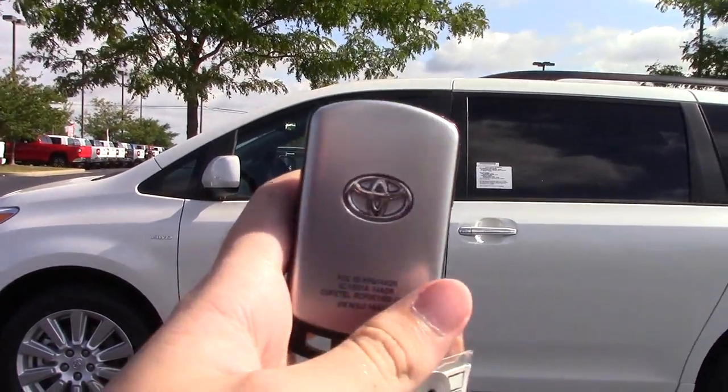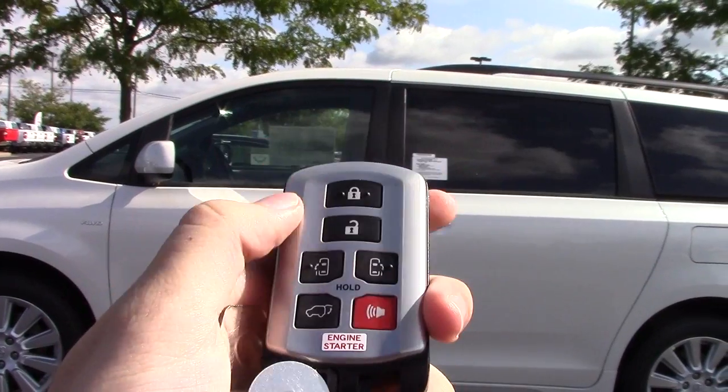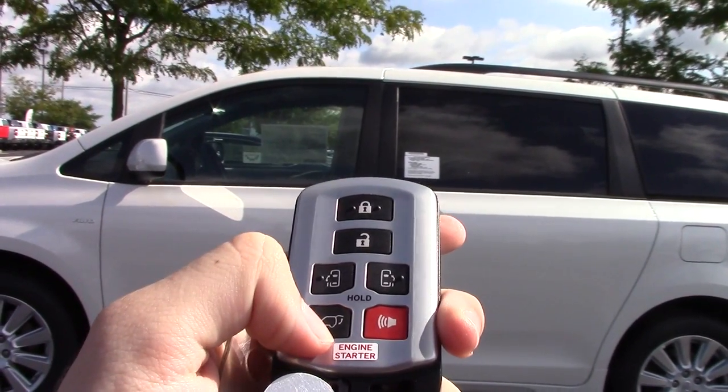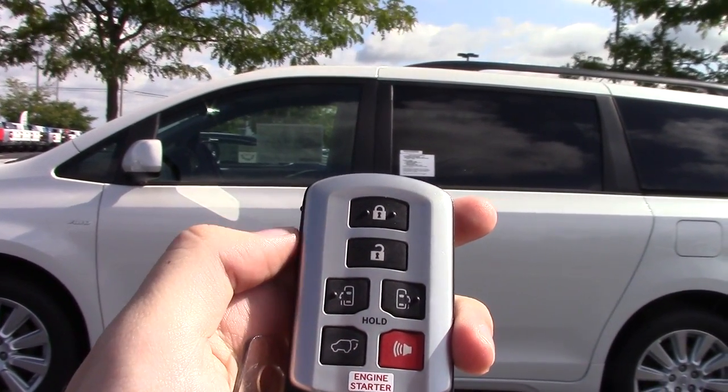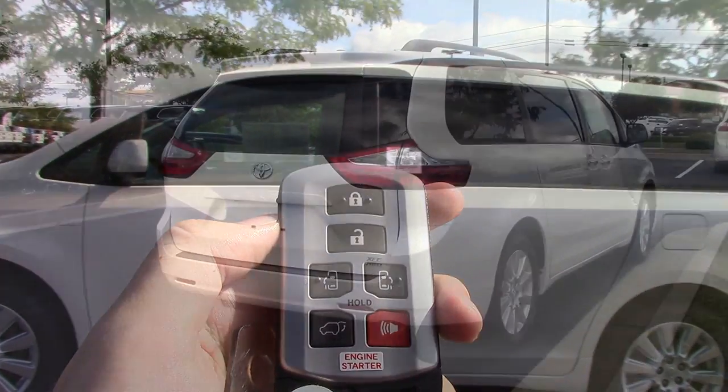All Siennas will have remote keyless entry as standard, and on the XLE and above you'll have a smart key access system. The silver key fob has lots of buttons, including buttons for each power door and power tailgate. Our Sienna also has remote start.